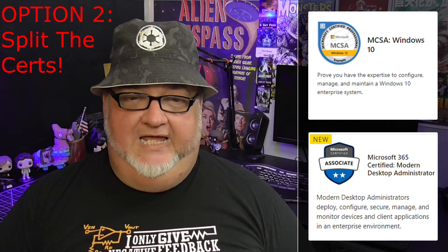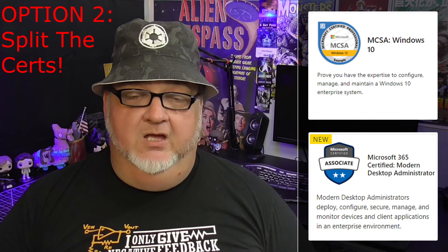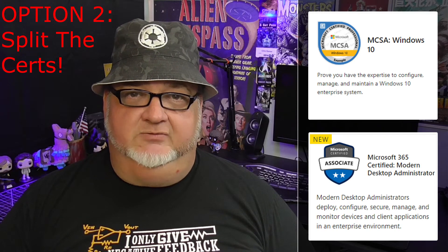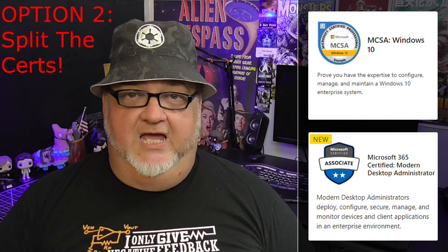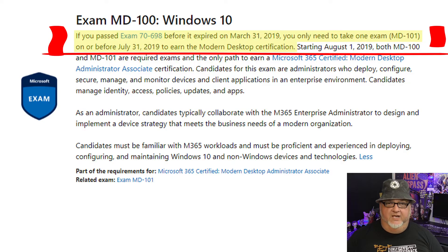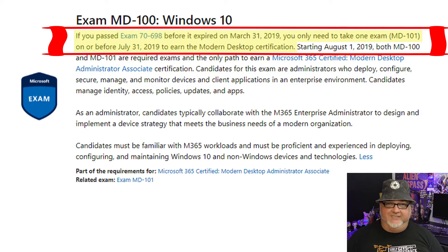Option two: pass the Windows 10 70-698 exam for the old certification and then take the Managing Modern Desktops MD-101 exam for the new certification. What I didn't know when I made that video was that you have until July 31, 2019 to pass the newer exam. If you haven't taken that exam by now, you have six weeks to get it done or get stuck with only half of an old certification.